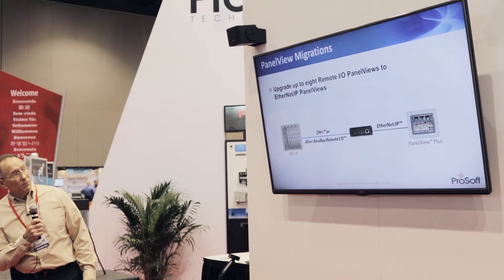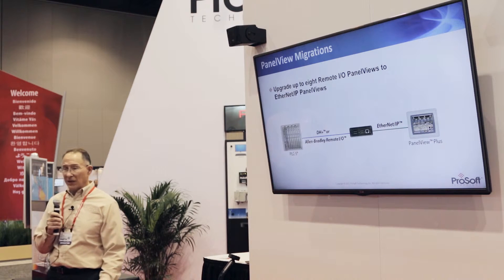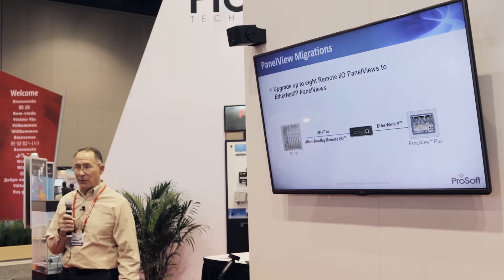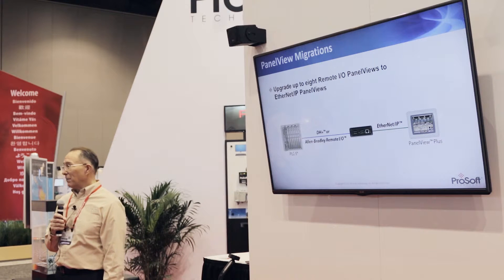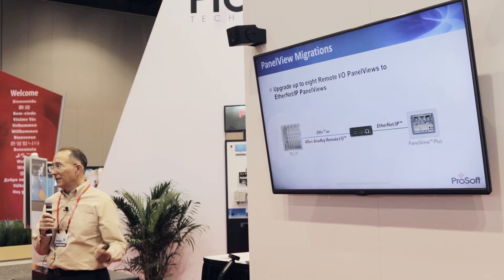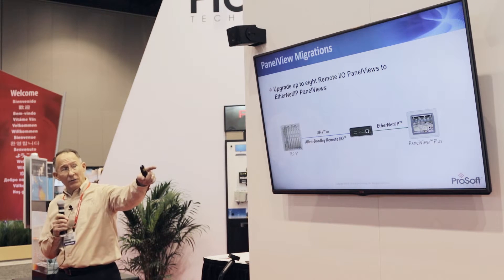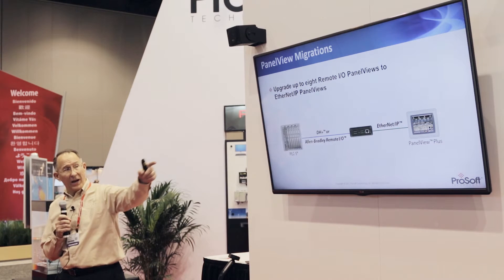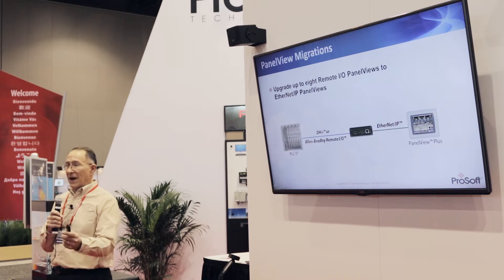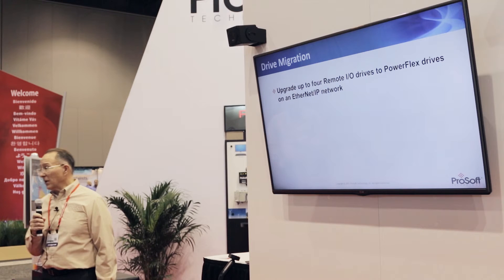You can upgrade up to eight Panel Views on remote I/O. You've got an old Panel View sitting out there on the remote I/O network, but the new Panel View Plus terminals — the Plus 6, Plus 7 — don't offer a remote I/O solution. Touch screens wear out; I've been in facilities where buttons are being hit with a screwdriver and they keep moving the start button to another pad that still works. Now you can move to a brand-new Panel View Plus terminal on EtherNet/IP, while our gateway handles the conversion so the PLC still sees Data Highway Plus or remote I/O as before.